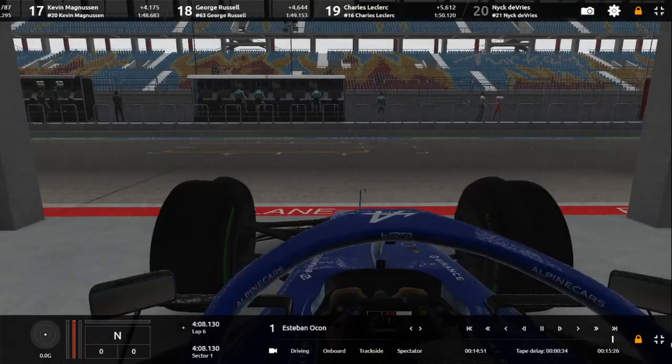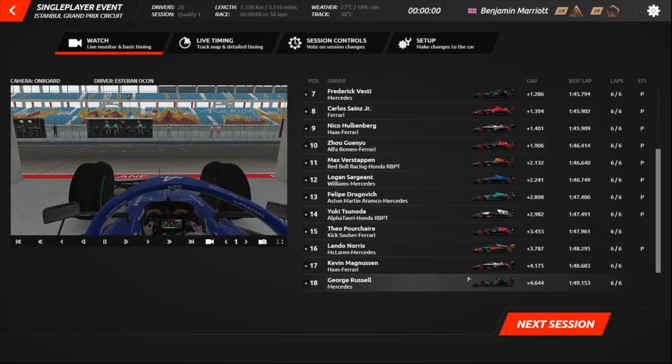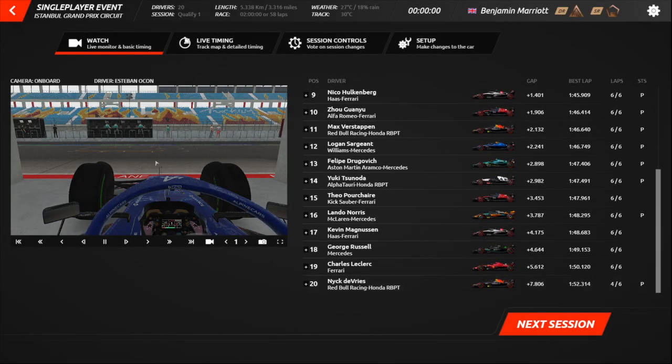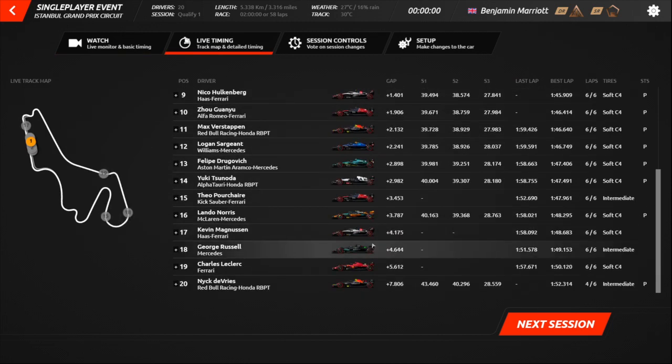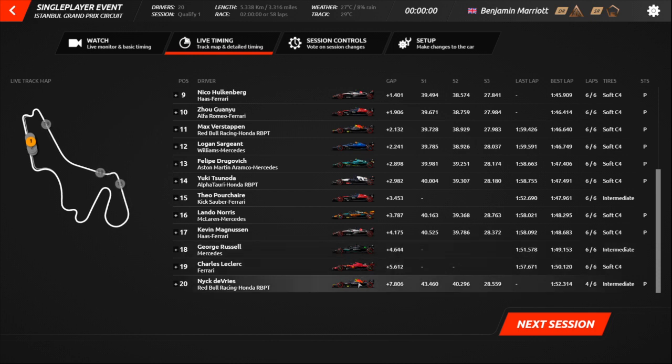So let's go through the grid. Qualifying is now over. Nick DeVries is at the back on the soft and intermediate tyres — a disappointing session, and he hasn't really proved himself much this season. He's had a few decent results — last week he had a solid mid-table points result in the sprint and the race. But apart from that he's been poor all season, and I'm not surprised he's getting dropped next year.